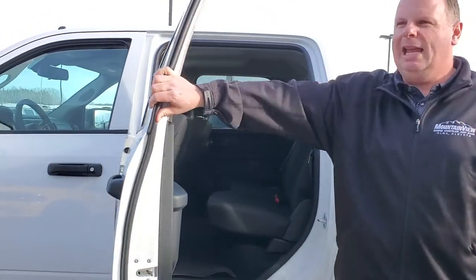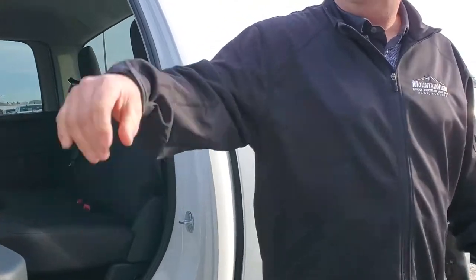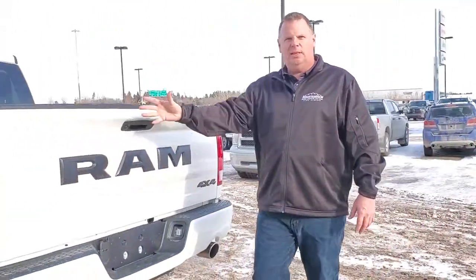On the back end you can see the bench seat folds up. We still have our storage in the floor for anything you need. The black offset accents everything with our black badge and carries it all the way through.